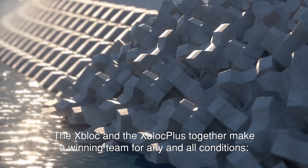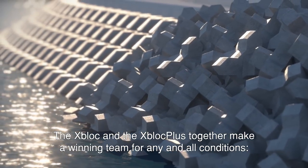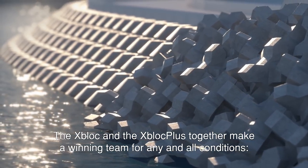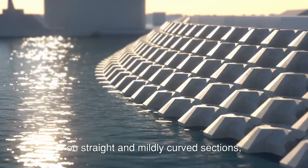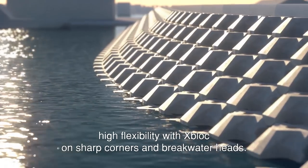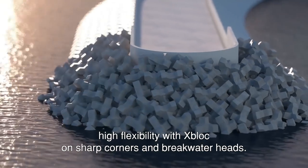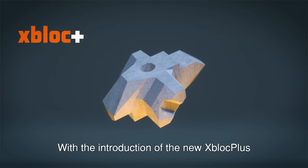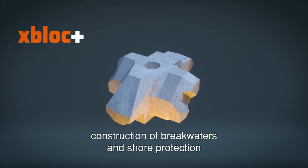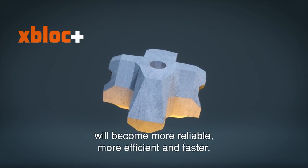The X-Block and the X-Block Plus together make a winning team for any and all conditions. High placement speed and efficiency with X-Block Plus on straight and mildly curved sections, and high flexibility with X-Block on sharp corners and breakwater heads. With the introduction of the new X-Block Plus, construction of breakwaters and shore protection will become more reliable, more efficient, and faster.